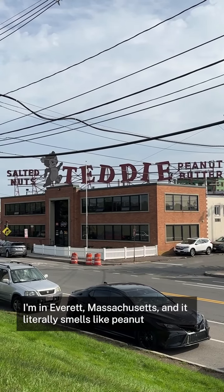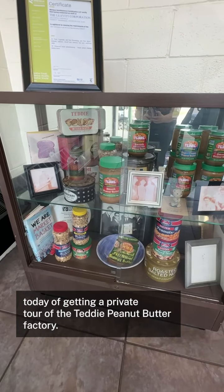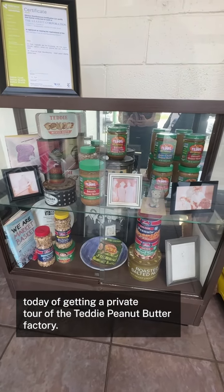I'm in Everett, Massachusetts, and it literally smells like peanut butter out here. I'm with WBUR's Sharon Brody and Amy Sokolow, and we have the great honor today of getting a private tour of the Teddy Peanut Butter Factory.